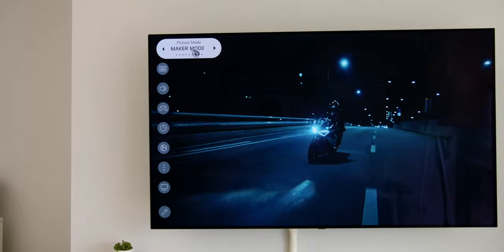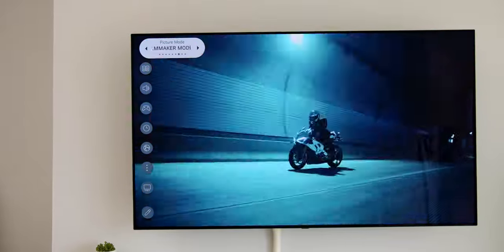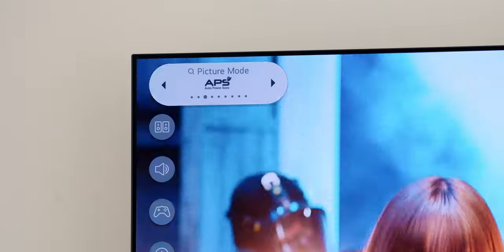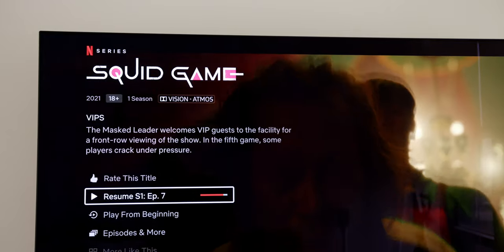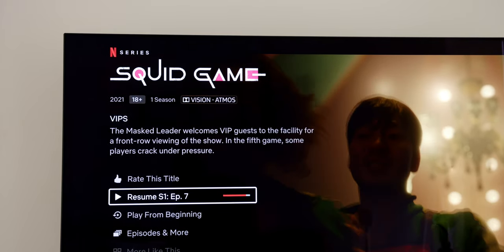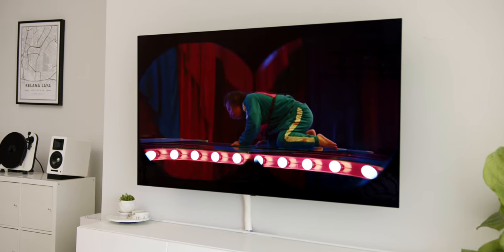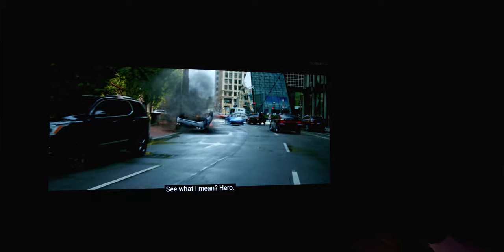For picture modes, I was on filmmaker mode all the way — day or night — as I prefer the color calibration based on what the movie creator intended. You can also switch to Standard, APS (Auto Power Save), Cinema, and more, or adjust manually in advanced settings. Diving into my Netflix experience, the TV has Dolby Vision IQ, and the image quality is so good that I've become selective about watching only Dolby Vision content.